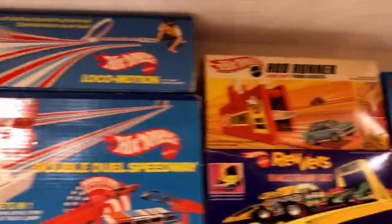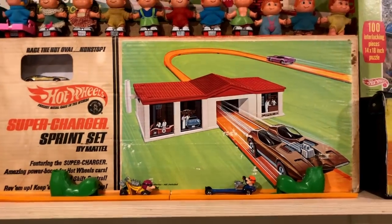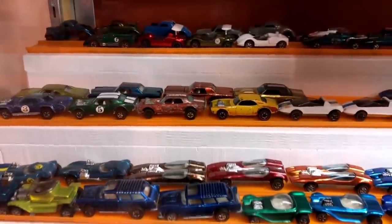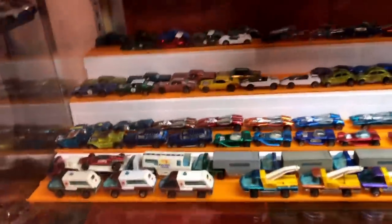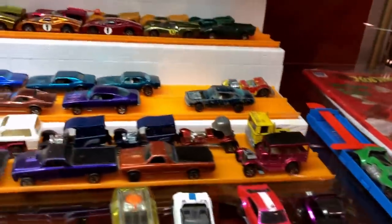There's Rod Runner, there is the Locomotion, the Double Dual Speedway, there is the Supercharger Stunt Set, and you can see the Brown Splitten Image. Actually I have the Brown Splitten Image down here in my Redline stuff — there it is — and that's got to go back up in the box. There is the Talking Service Station, another vinyl pop-up set, lots and lots of buttons.